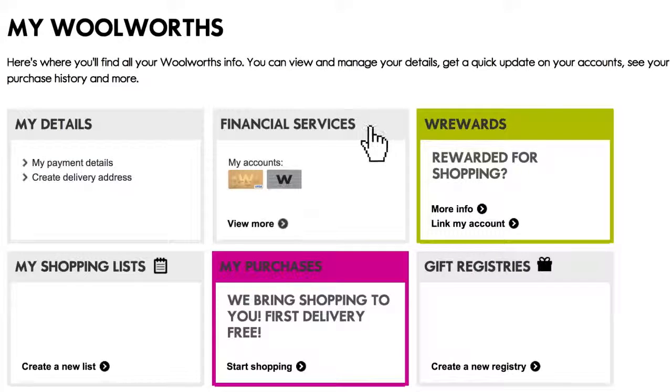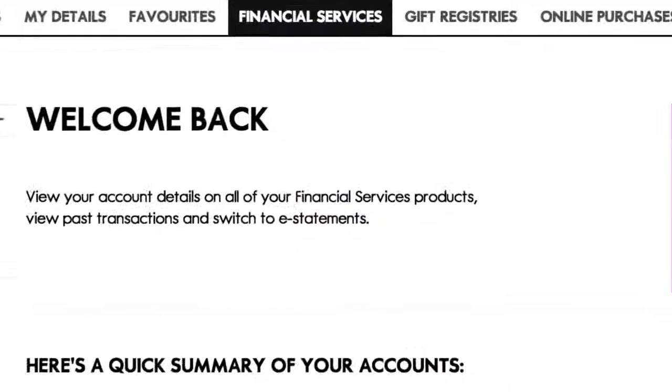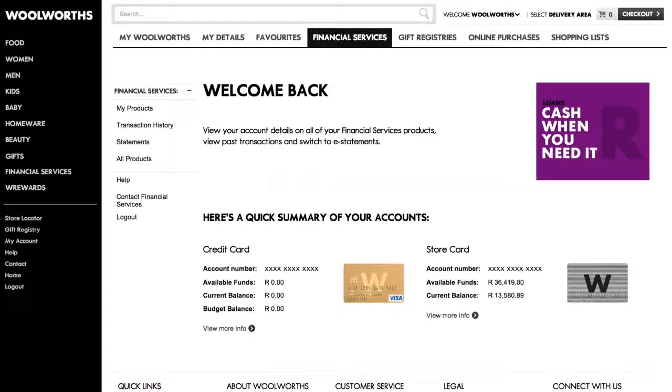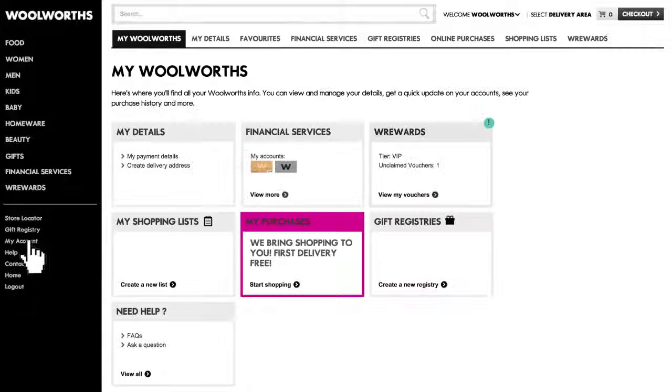View your Woolworths store card and credit card information, and as a Woolworths cardholder you can enjoy all W Rewards benefits, including instant savings offers when you shop online.